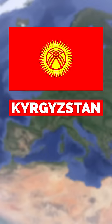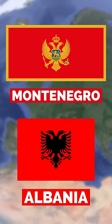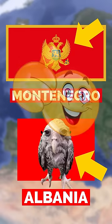This is the flag of Kyrgyzstan, and it was heavily inspired by the Xbox logo. This is the flag of Montenegro, and this is the flag of Albania, and I have no idea what these bird things are, but they look pretty cool.